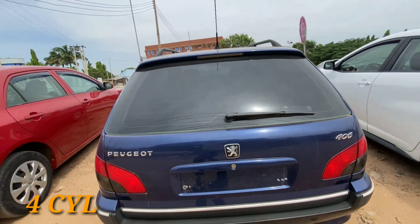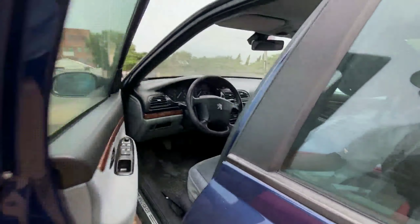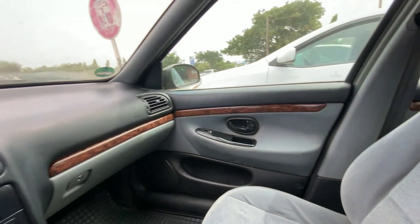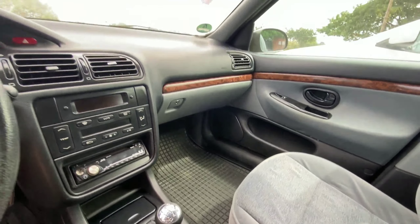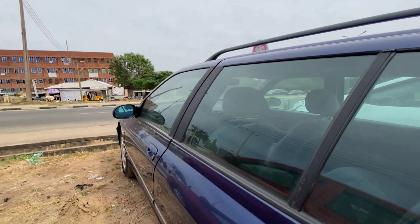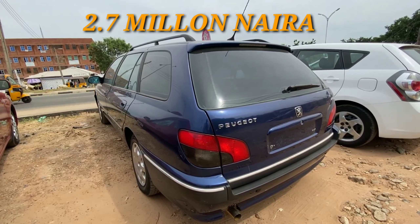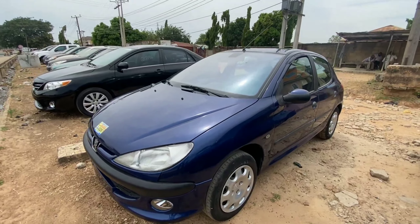This is powered by a V6 engine and it is just lovely from the exterior design. Inside we have a bright color interior with blue fabric seats. It comes with automatic climate control and a manual transmission, so if you are comfortable with a manual transmission and want an engaging driving experience, this 2005 Peugeot 406 retails for 2.7 million.